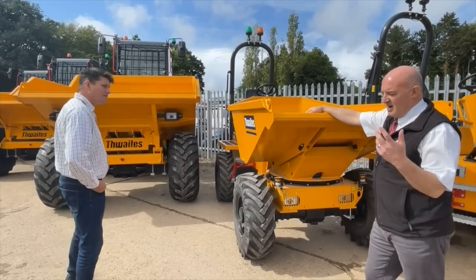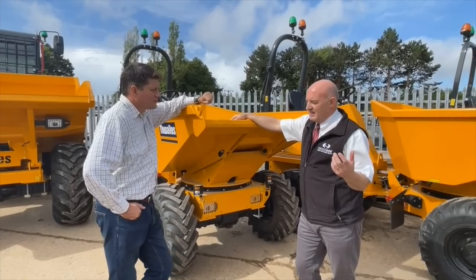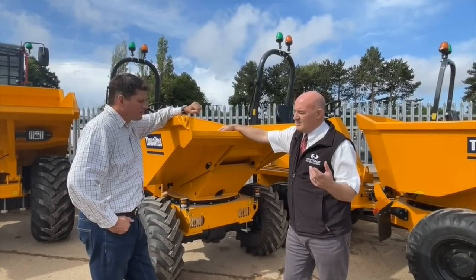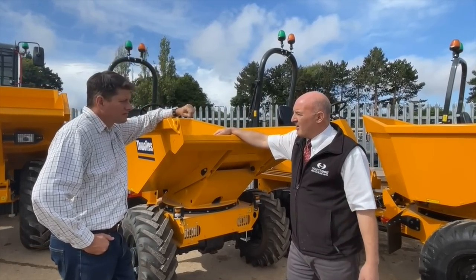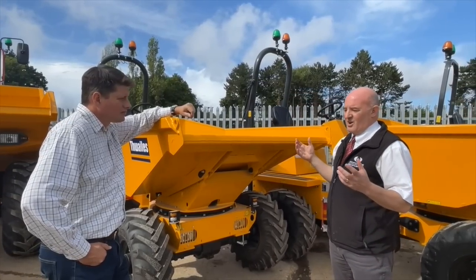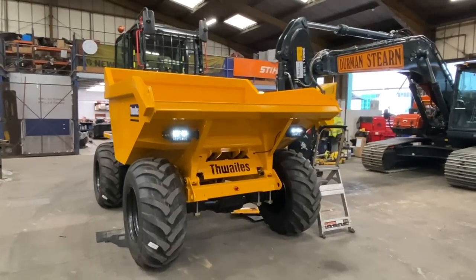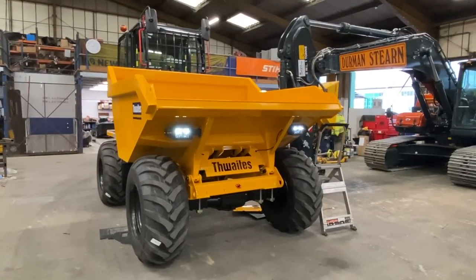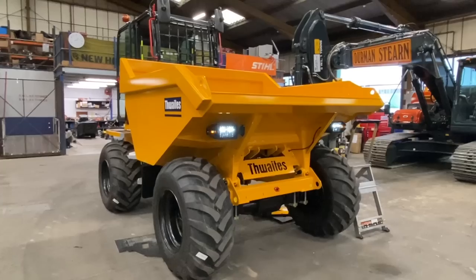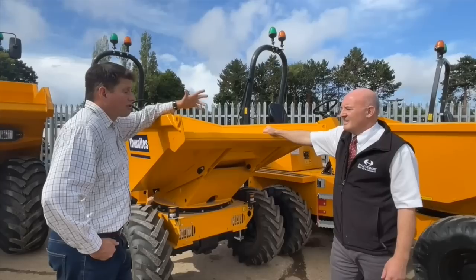Thwaites are built in Leamington Spa, and the pandemic really hit them hard in terms of availability of parts - simple things like axles and wiring looms. We haven't sold as many Thwaites dumpers this year as we'd like. The demand is there but they just haven't been able to build quick enough, and it's not their fault - it's throughout the industry, every manufacturer is suffering the same problem.